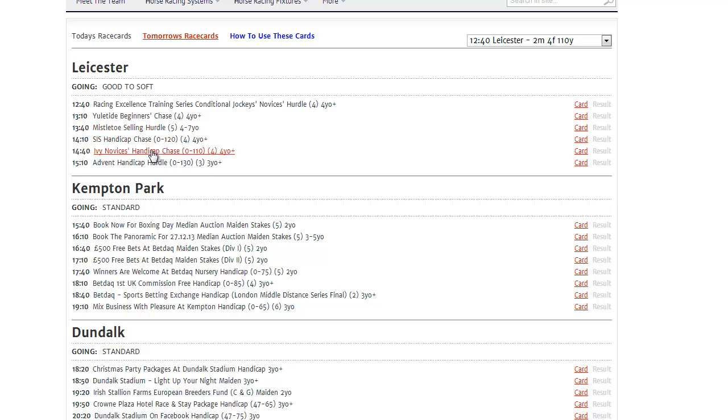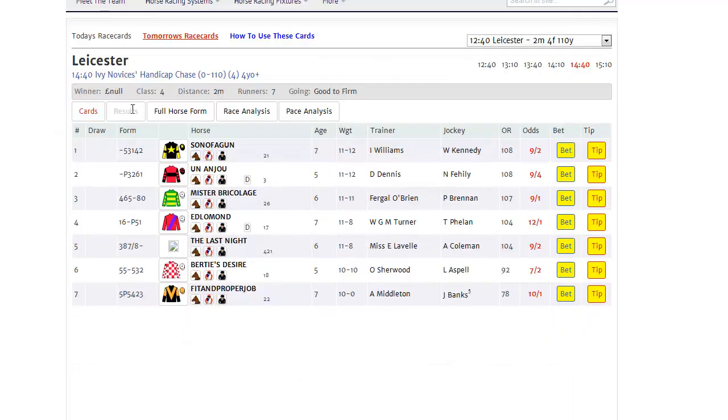Clicking on a race brings the usual cards results when they're known, full form and race analysis tabs, but also introduces a new tab: pace analysis.